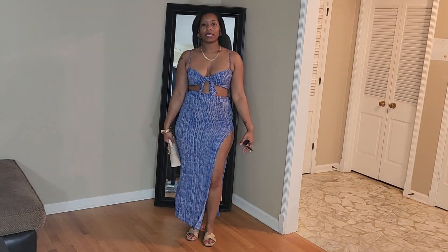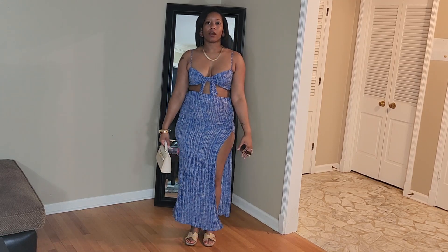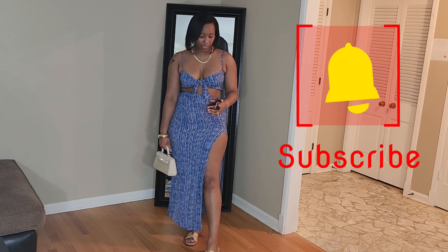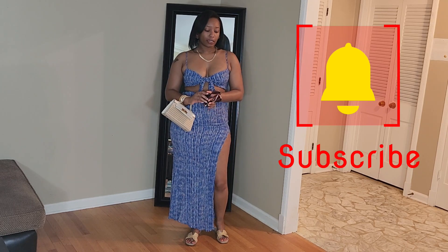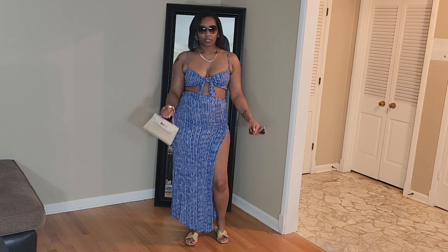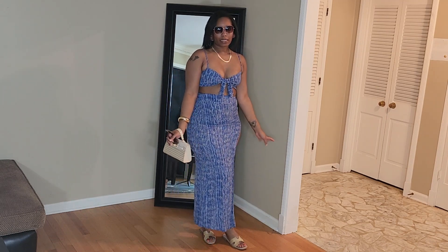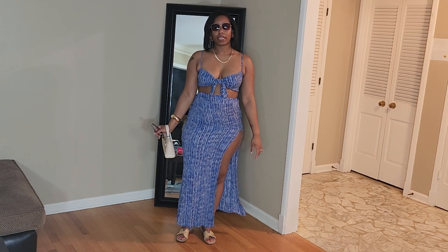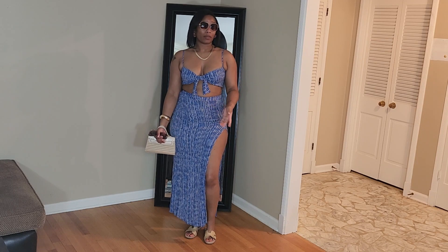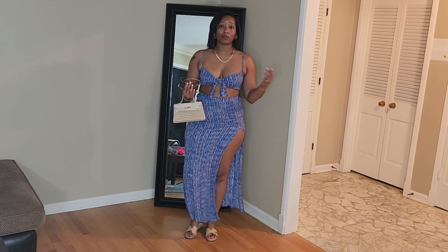This next look is great for a brunch on vacation. This two-piece set is from Windsor and I absolutely love it. The bag is from Fashion Nova, the shoes are from Steve Madden, and I have a little jewelry. I couldn't decide on sunglasses, so I have this brown pair from Maurice's and also a nude pair that's either from Torrid or Lane Bryant. Like I said, this is great for a vacation brunch because it's easy to pack — it's a two-piece set, so all you need to worry about is shoes, a bag, and maybe some sunglasses.